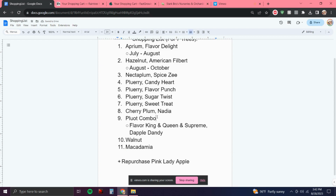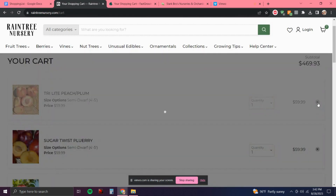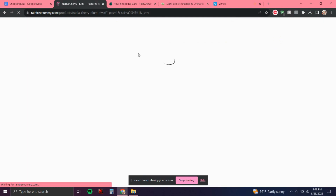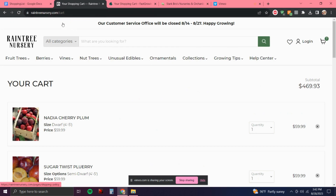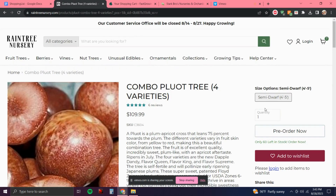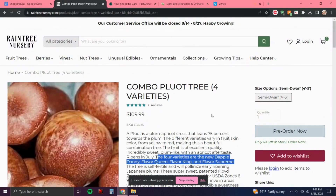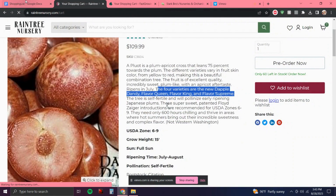Next I'm going to be looking for that Pluot combo I decided on — I know Rain Tree has it. For some reason the tri-light plum was added to my cart so I'm just going to fix that real quick. I need to get the Pluot combo specifically the one with four varieties — it's $110, but considering you get four different types of Pluots, that's such an awesome deal. It has Dappled Dandy, Flavor Queen, Flavor King, and Flavor Supreme. It produces July to August, so stretching that harvest window is pretty awesome, and it's self-fertile.